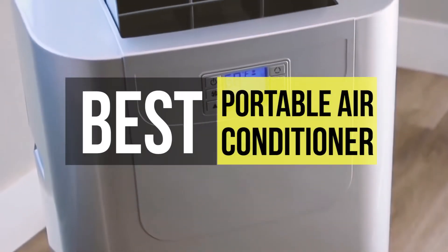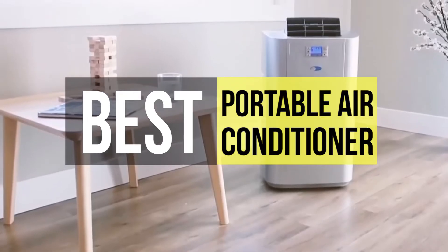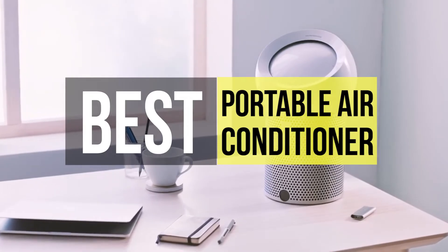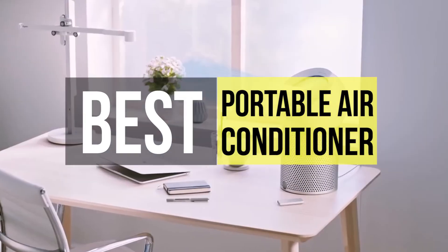Hi guys, welcome back to our channel. In this video, we have listed the top six portable air conditioners in 2021 to help you find the right one for your needs and budget. So let's get started.